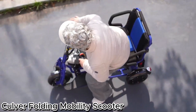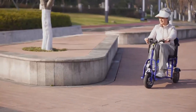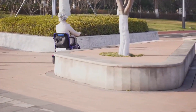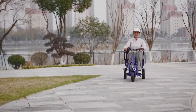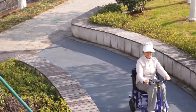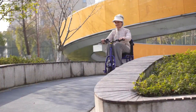The Culver Folding Mobility Scooter combines smart engineering with practical design, giving you freedom and convenience on the go. This three-wheel scooter folds in just three seconds and weighs only 49.6 pounds, making it easy to carry like a suitcase, store in your car, or even take on a plane. It's powered by a 48-volt lithium battery and a 500-watt motor.